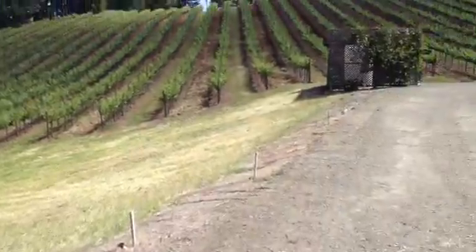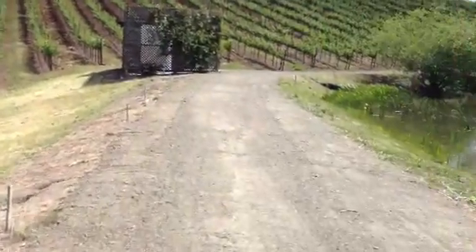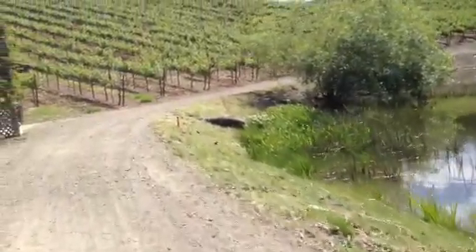We got this little area mowed here, we just did because we had the mower up here. We pulled a couple of cattails out — we'll do some more of those tomorrow, probably.